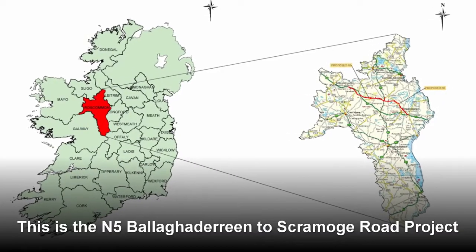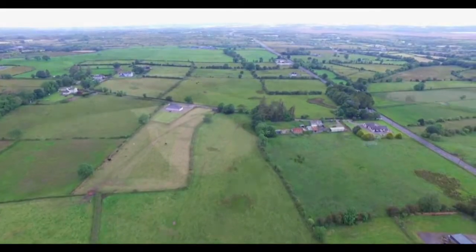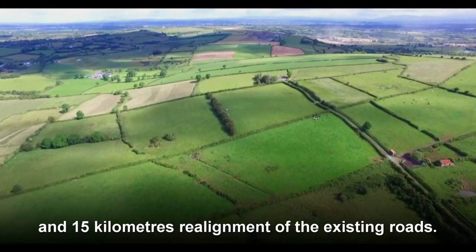This is the N5 Balaghadrine to Skromoog Road project which runs from Balaghadrine in the northwest to Skromoog in the southeast. This involves construction of approximately 33 kilometres of single carriageway and 15 kilometres of realignment of the existing roads.